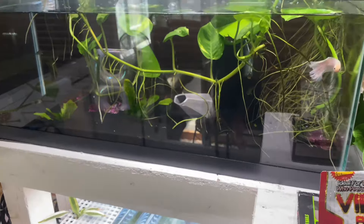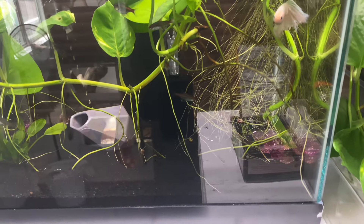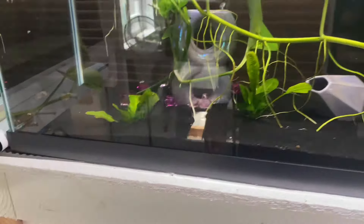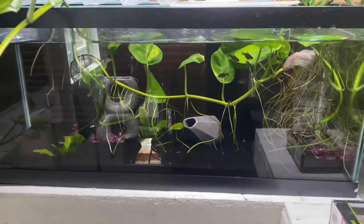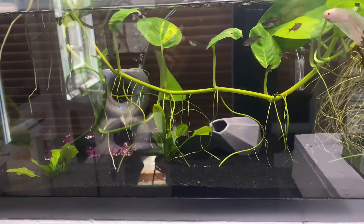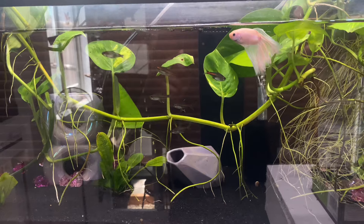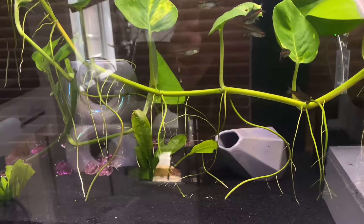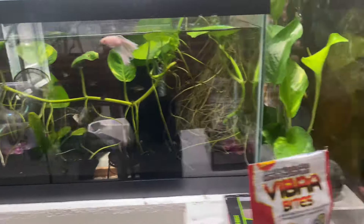Moving on to this aquarium right here, where we have another male betta — this is a half moon betta. We have in here some red-lined neon tetras and two panda cory cats down there. And as you can see, the pothos just love growing in aquariums. The roots grow all the way down to the substrate — they look extremely healthy.